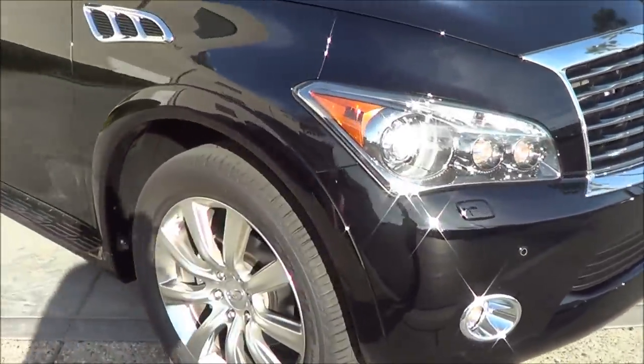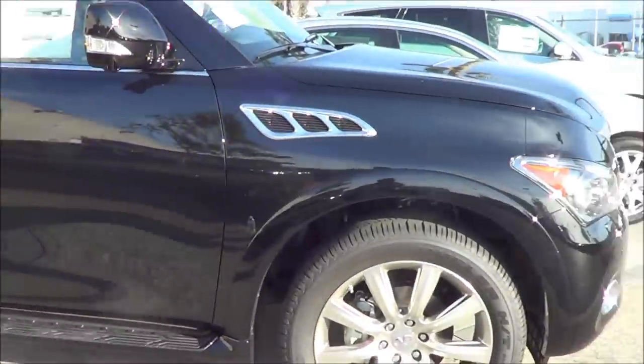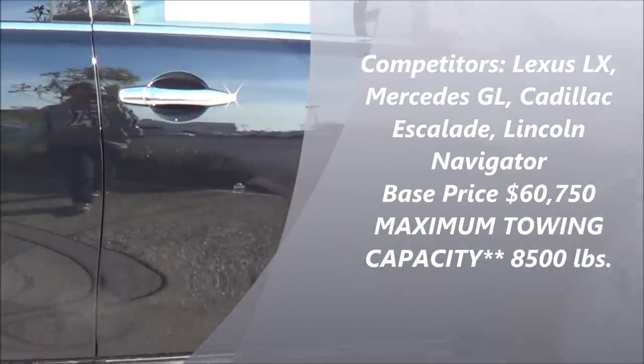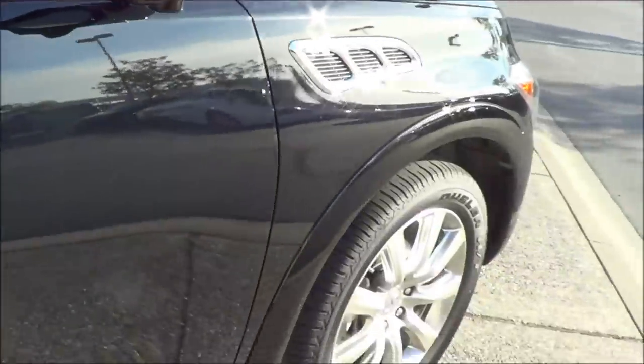The QX56's main competitors are the Cadillac Escalade, Lexus LX, and Lincoln Navigator. EPA estimates are 14 city and 20 highway. Total vehicle price is $78,405.